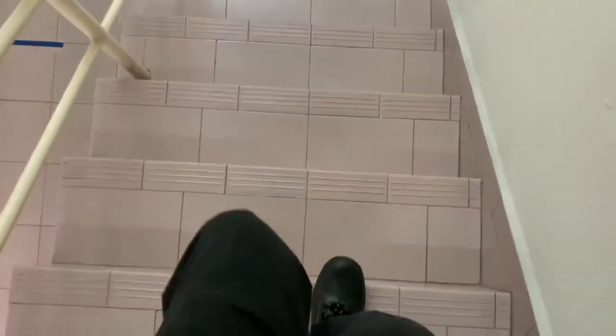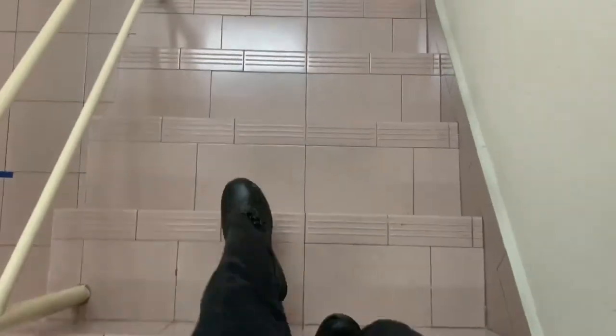Slips, trips, and falls can happen in any workplace and result in many accidents annually. Proper footwear can provide protection against slips, trips, and falls. Shoes with appropriate traction can help prevent falls on the same level in slippery environments.